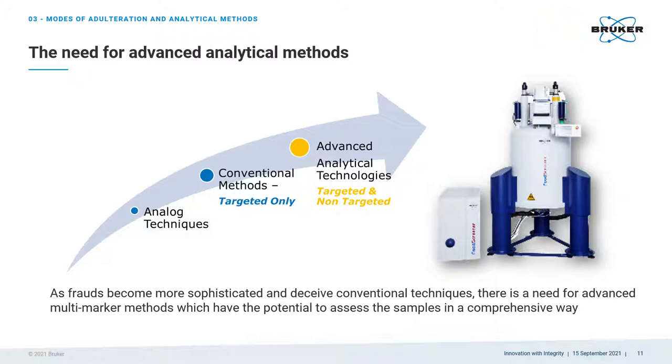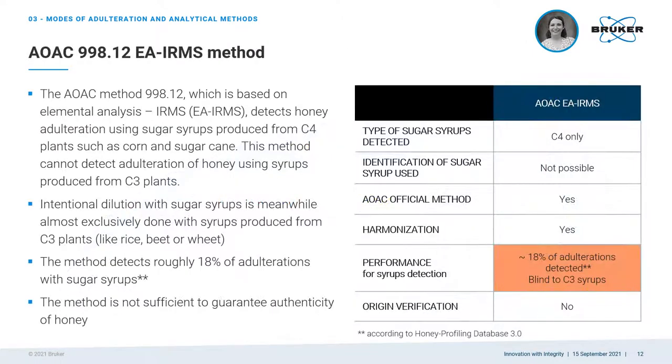It is common to say that there are as many methods for testing authenticity of honey as there are modes of adulteration. The most common and often the only method applied in the past to test authenticity of imported honey is the AOAC isotope ratio mass spectrometry method. This method enables detection of adulteration using sugar syrups produced from C4 plants such as corn and sugar cane. However, it cannot detect adulteration using syrups produced from C3 plants. As fraudsters got quickly aware of this fact, most intentional dilutions with sugar syrups nowadays are done with syrups from C3 plants like rice, beet or wheat. So this method alone is not sufficient anymore to guarantee authenticity of honey.